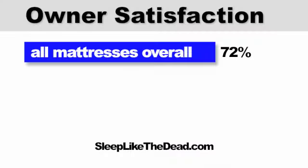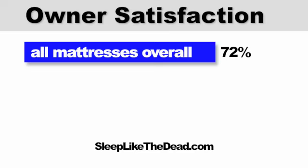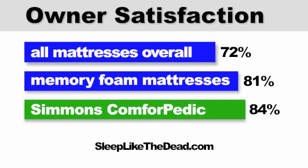I'm going to discuss Comfort-Pedic owner satisfaction as well as its pros and cons based on actual owner experiences. So let's begin with owner satisfaction. All mattresses overall — including innerspring, memory foam, latex, air, water, and futon — have 72% owner satisfaction. Memory foam mattresses have 81% owner satisfaction overall. And the Simmons Comfort-Pedic has 84% owner satisfaction.